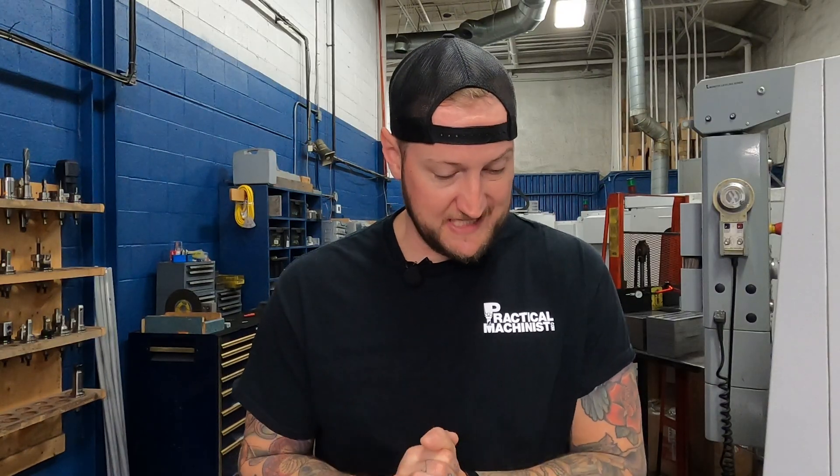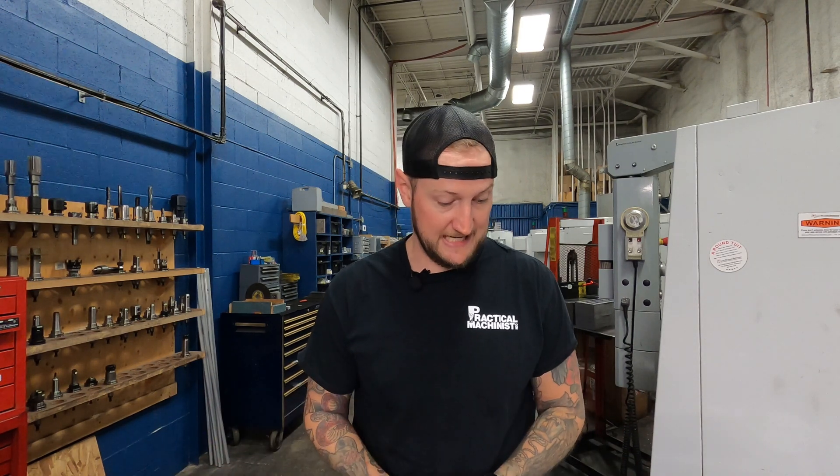Today we are going to be getting into the wild world of tooling. I want to preface this with the fact that a lot of this is coming from a small job shop perspective. If you work at a crazy aerospace place, an extremely well-funded government research lab, or a massive production shop, this may not apply to you. But I think it's still an interesting conversation to have, and hopefully it's helpful.